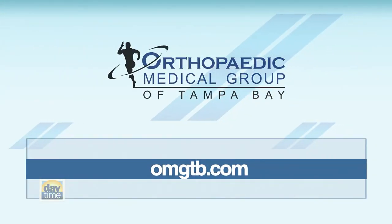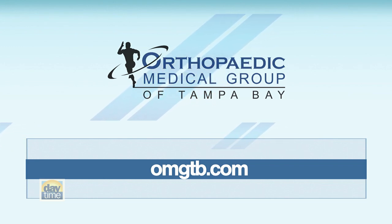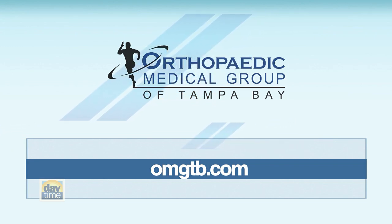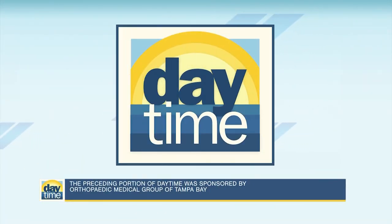I think you're speaking to a lot of people out there right now. Thank you so much. For more information, the Orthopedic Medical Group of Tampa Bay is available online — you can visit omgtb.com. Daytime will be right back. The preceding portion of Daytime was sponsored by Orthopedic Medical Group of Tampa Bay.